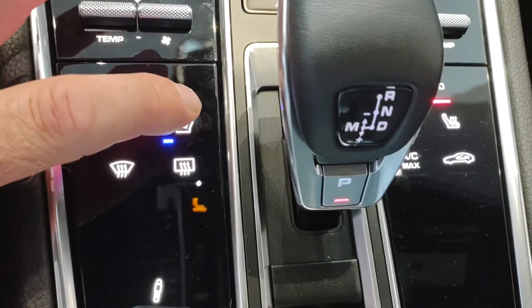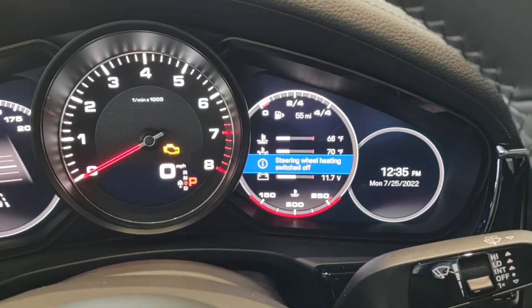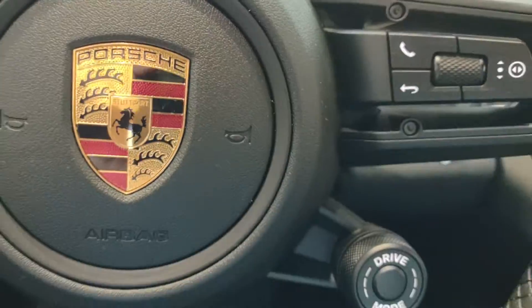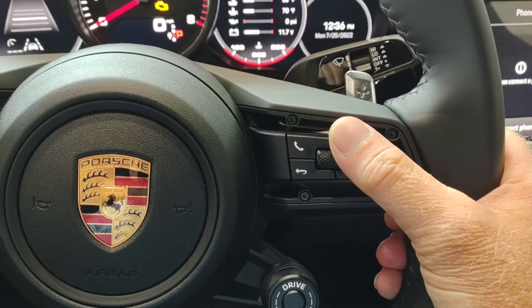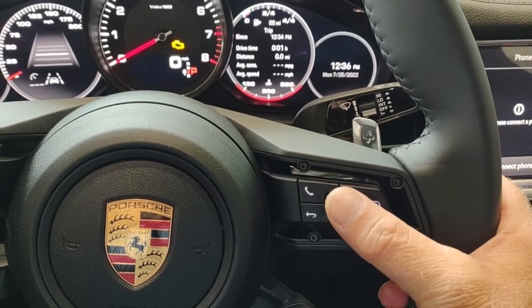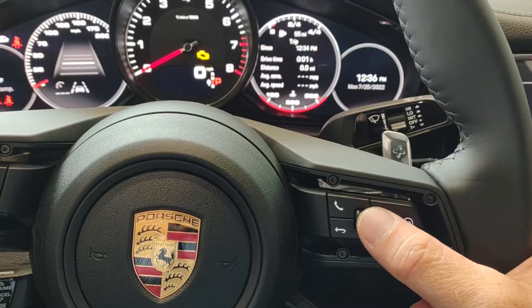You hear the little chirp and that's how you know you've activated it. We have a heated steering wheel right here on the spoke of the wheel. And then you'll notice we have our Sport Chrono feature, with the ability to manipulate map features and things of that nature from the wheel.